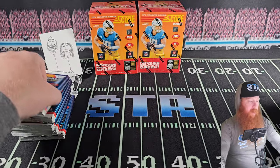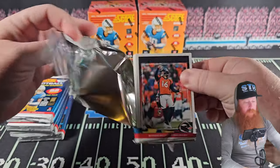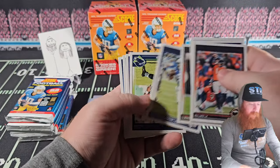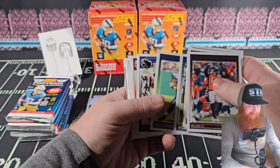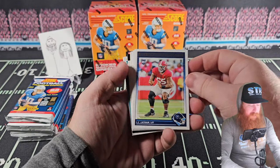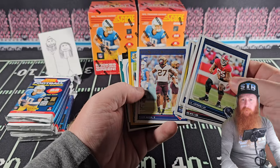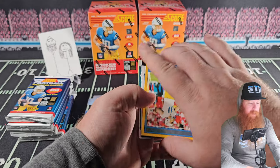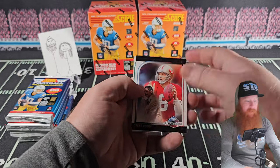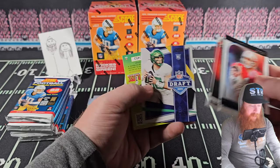Byron Murphy the Second — we've seen a lot of him in these cards, hopefully he ends up being somebody. JC Latham, Theo Johnson, Bo Nix, Blake Corum, Tyler Newbin. Cameron Dicker the kicker! That's actually Steve Young — not Joe Montana. Trey Benson and Bo Nix.